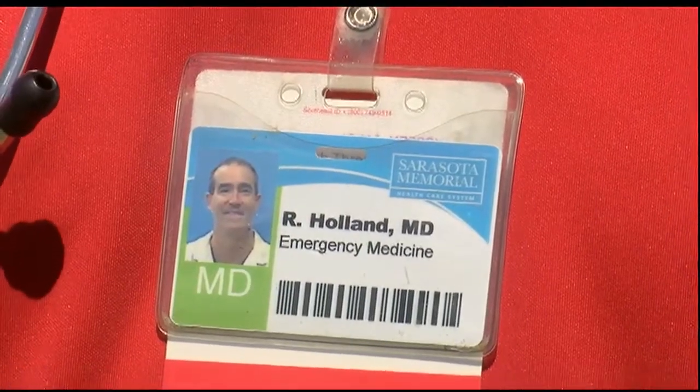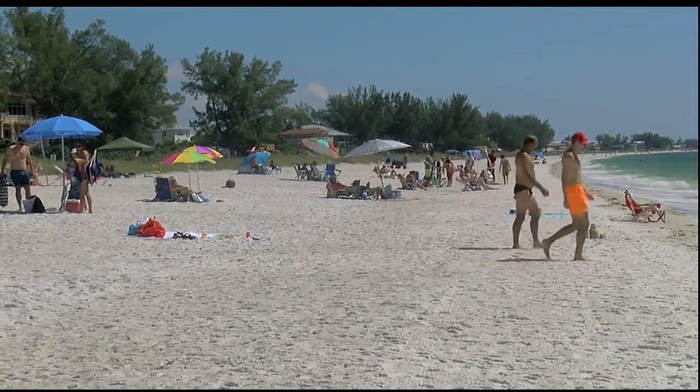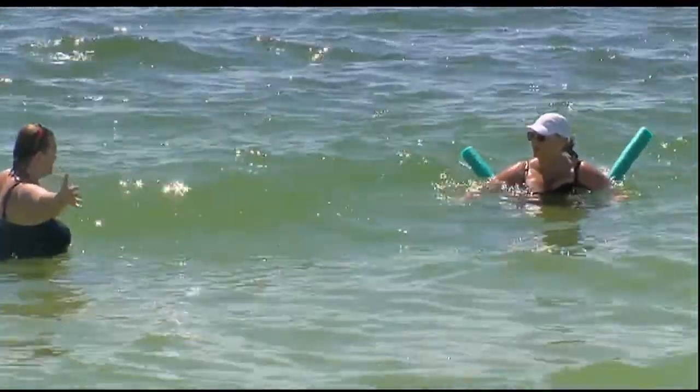There certainly have been some concerns in the community. Dr. Holland from Sarasota Memorial Hospital says some patients are coming in with symptoms associated with red tide exposure. While the red tide can cause a sore throat or coughing, he says it's safe to swim in the Gulf. Many times it's worse when you're walking on the beach than it is when you're in the water.